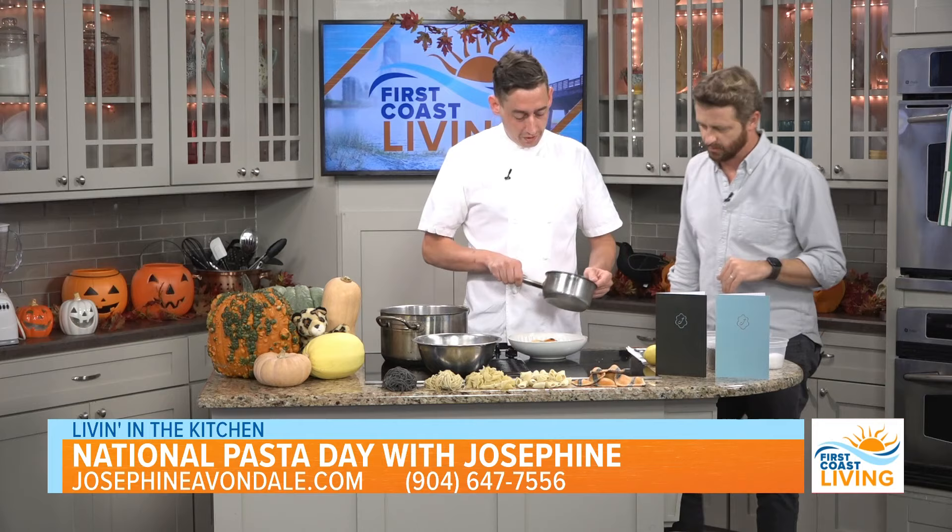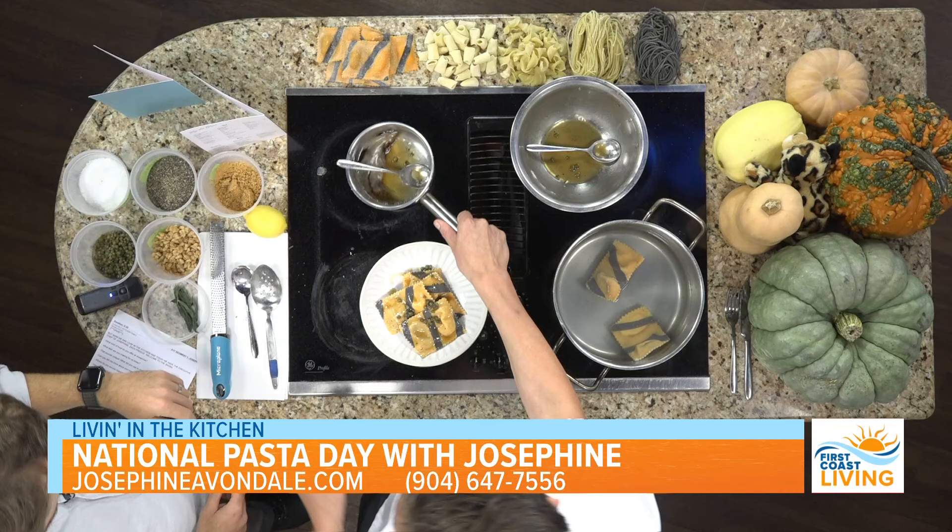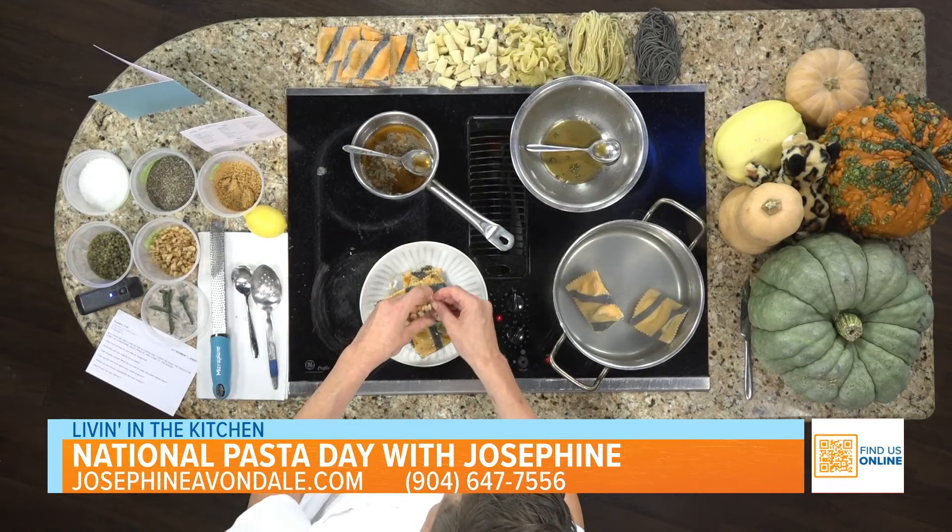There's our brown butter and capers on the plate. He's not done though — we've got some sage coming, and pine nuts.